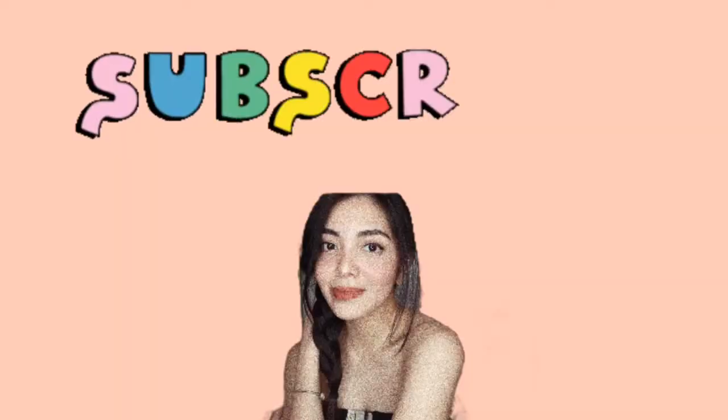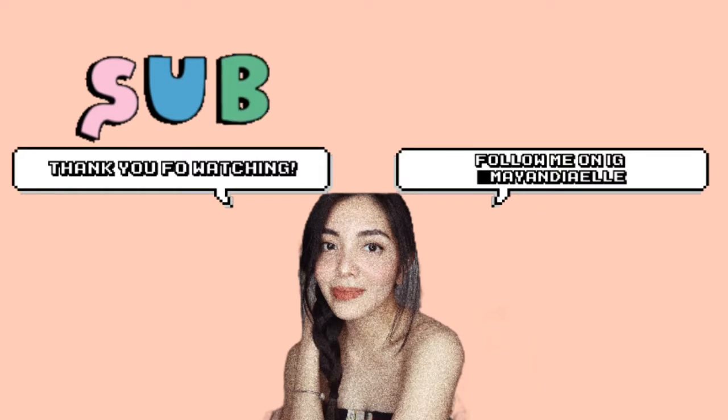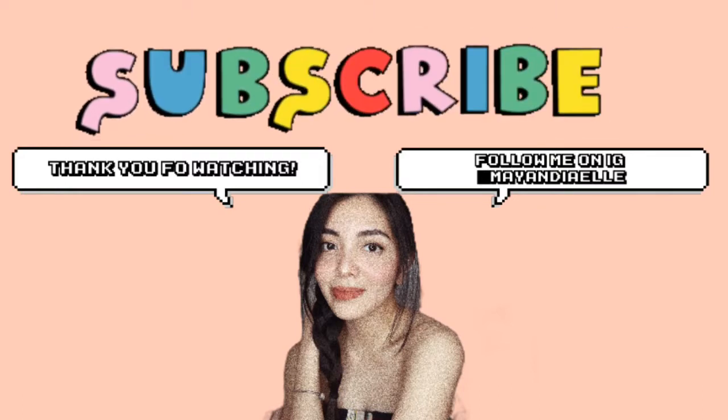That's it for this video! Don't forget to give this video a thumbs up and subscribe to my channel if you haven't already. Thank you so much for watching and I'll see you guys in my next one — bye bye, take care everybody!